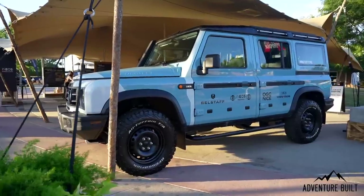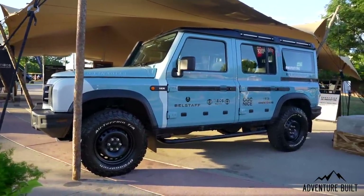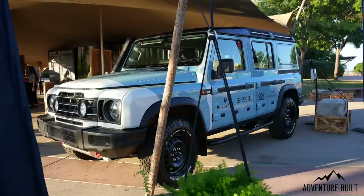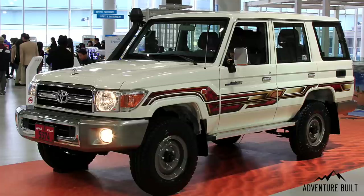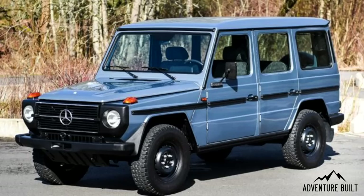It really does look like a Defender 110 from a distance — is that intentional? We actually hear more people referencing the previous-generation G-Wagon than the old Defender. We've run an inspiration series: our owner and founder Sir Jim, the architect of the Grenadier, drew inspiration from the Land Rover Defender, Toyota Land Cruiser, Willys Jeep, and the previous-generation G-Wagon.